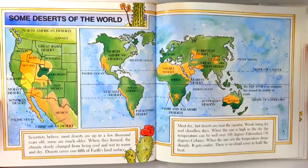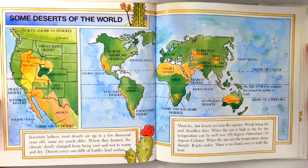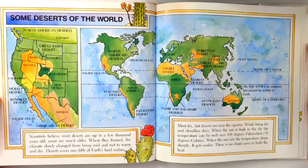Winds bring dry and cloudless days. When the sun is high in the sky, the temperature can be well over 100 degrees Fahrenheit, 38 degrees Celsius. When the sun sets, the temperature drops sharply. It gets cooler. There is no cloud cover to hold the heat.